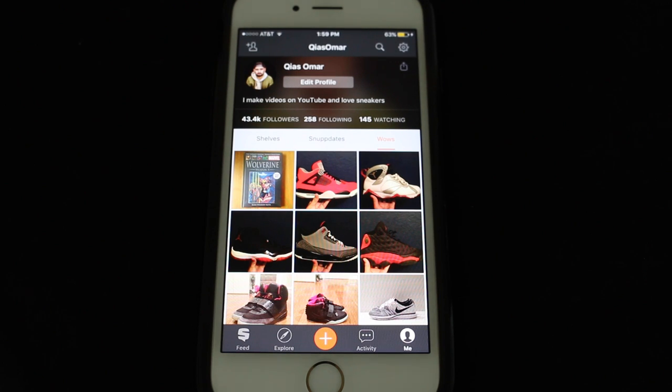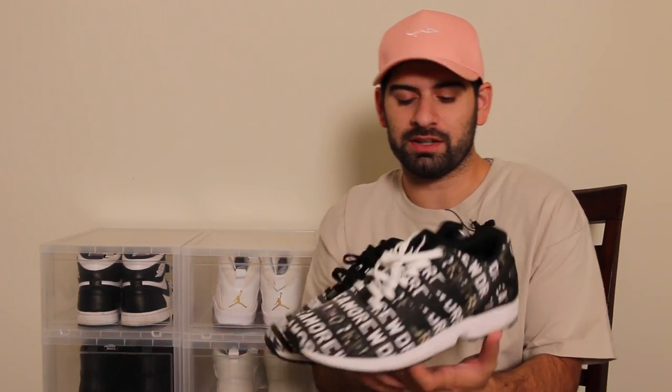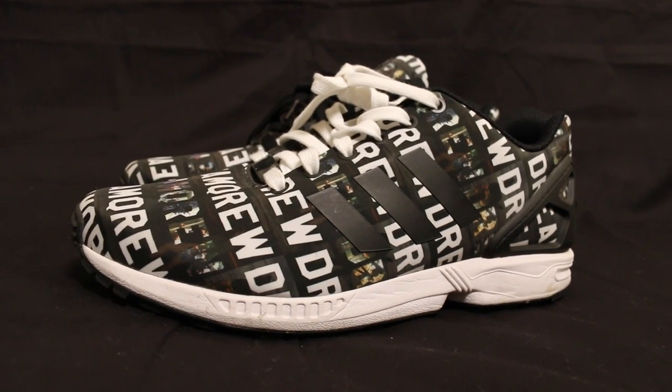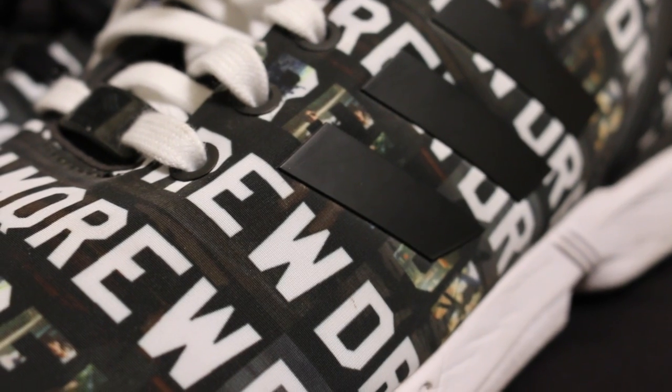Add me on Snubs — I'm at 43,000, let's try to get to 50,000. After you watch this video, help me out and go wow some of my Adidas sneakers. Let's get into the sneaker collection. I'm going to start off with the first Adidas I added to my collection — the Adidas My Adidas Flux.